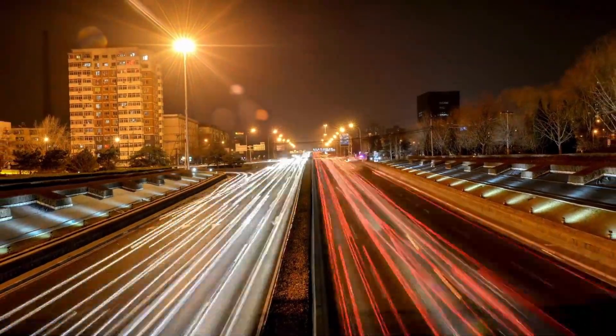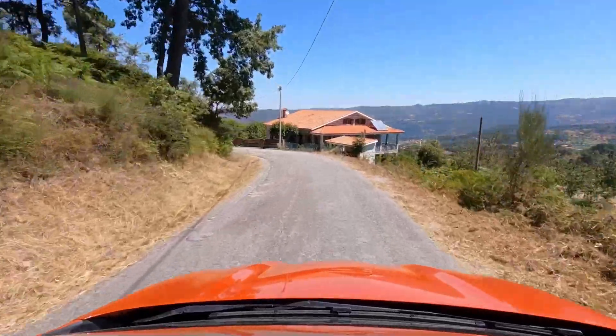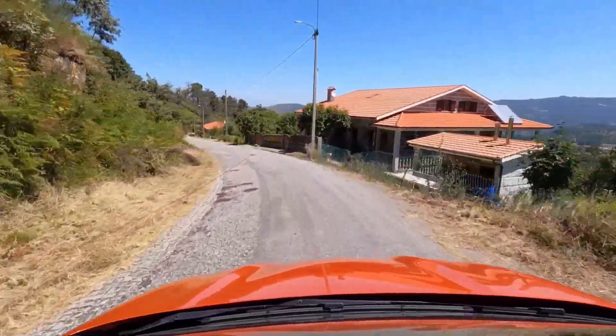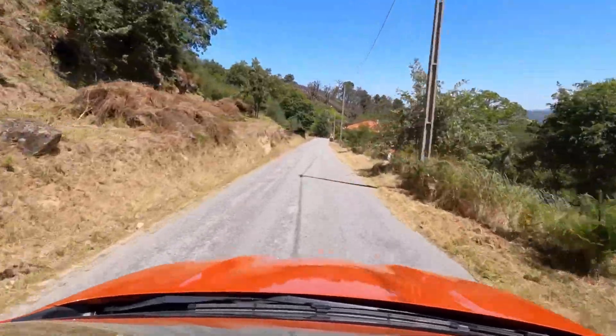The Kia Soul EV is a compact electric crossover that offers practicality and a unique design. It comes with a battery capacity of 64 kilowatt hours, providing a range of about 280 miles or 450 kilometers on a full charge.